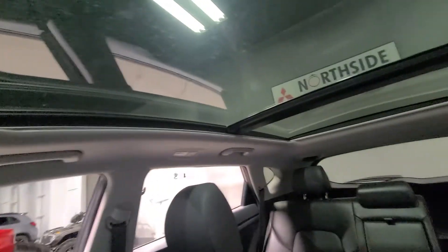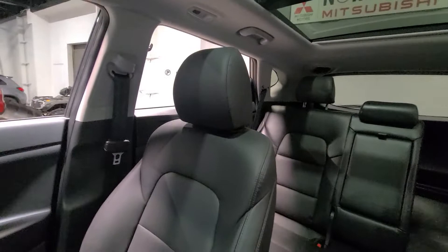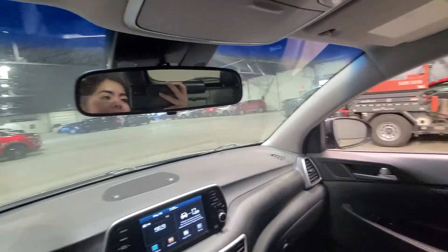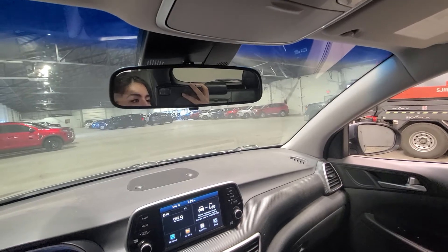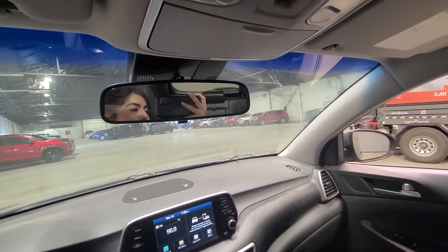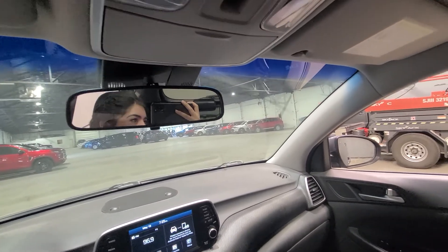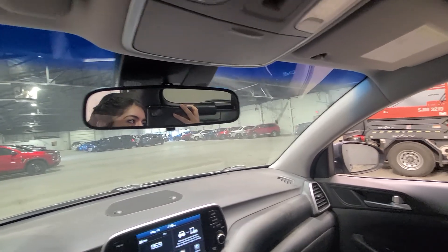We have a few drive modes here — sport and non-sport — and downhill assist as well. And did I mention the panoramic sunroof? That is probably my absolute favorite feature. I love cars! Thank you again for joining me today for this walkthrough of the 2020 Hyundai Tucson Limited. Thank you guys so much — I really appreciate it.